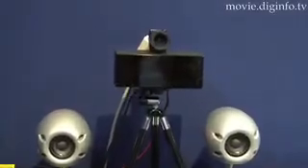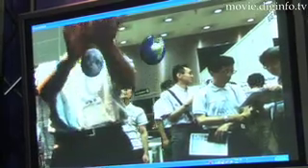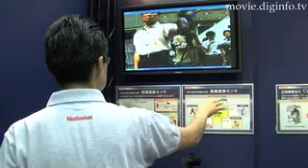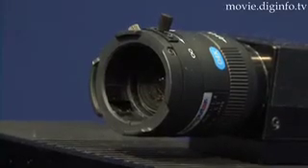The distance image sensor, marketed by Matsushita Electric Works, creates images in depth in real time. This sensor is unique in that it measures the distance from the sensor to the photographic object, then produces motion images using a near-infrared light-emitting diode, known as LED, and a special charge-coupled device.